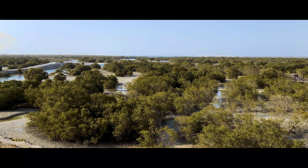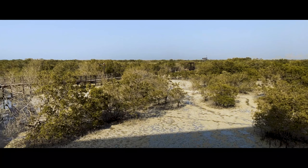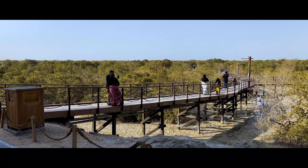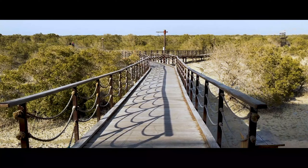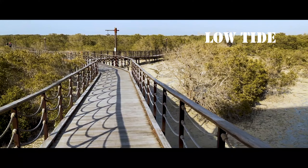The Mangrove National Park is a hub for tourists who prefer activities that bring them closer to nature. Home to around 60 species of birds, the National Park is also a thriving habitat for turtles, marine mammals, and a myriad of shellfish, fish and crabs.